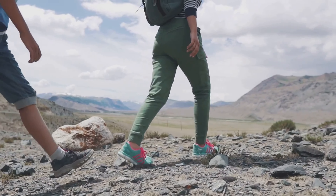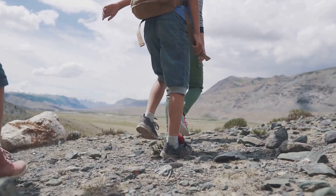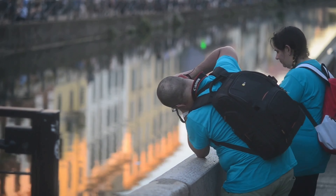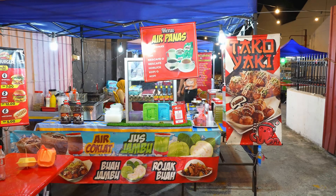Creative angles and perspectives: Solo travel photography doesn't always have to include you in the frame. Capturing the essence of a place through unique angles and perspectives can tell a powerful story. Look for reflections in water, interesting shadows, or unusual vantage points. Incorporating elements of the environment, such as a local market stall or a street performer, can add depth and context to your photos.